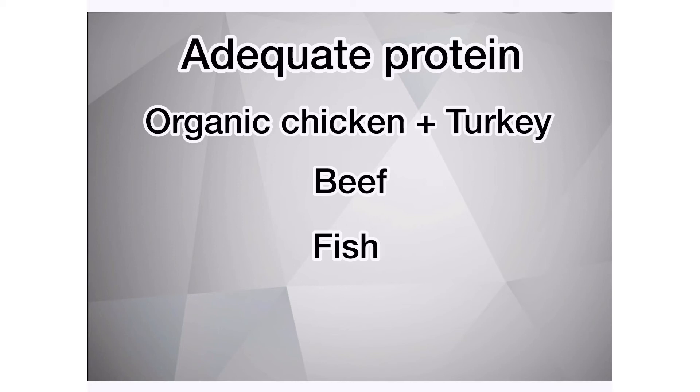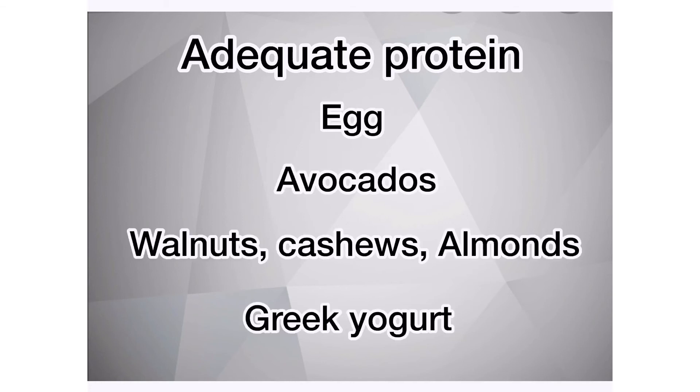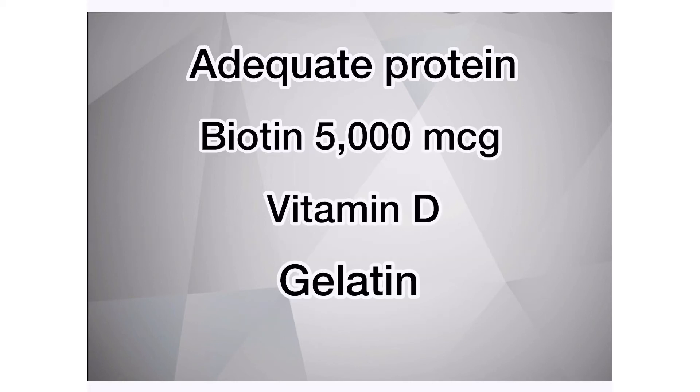Please note that chicken and turkey must be organic because they are injected with progesterone. Other good sources of protein include beef and fish. Non-meat sources of protein include eggs, avocados, walnuts, cashews, almonds, and Greek yogurt. Adequate protein throughout the day including breakfast, lunch, dinner, and snacks is important.